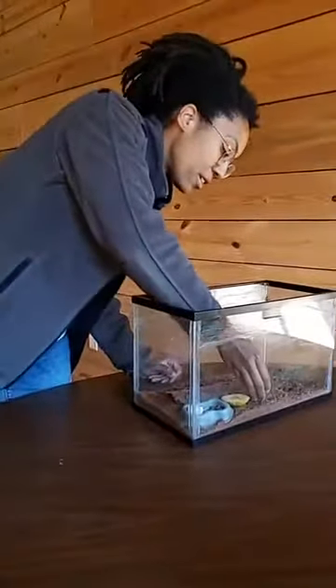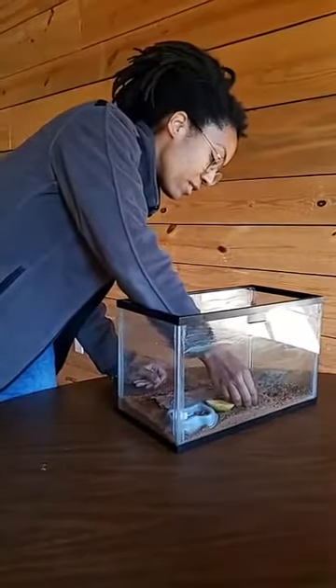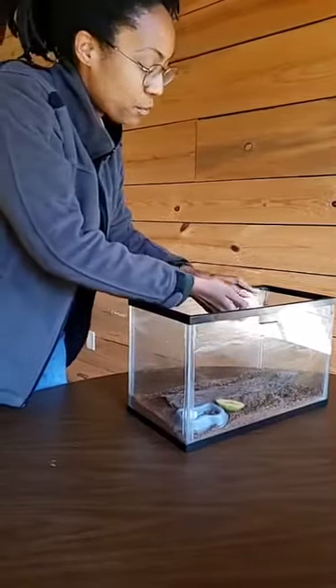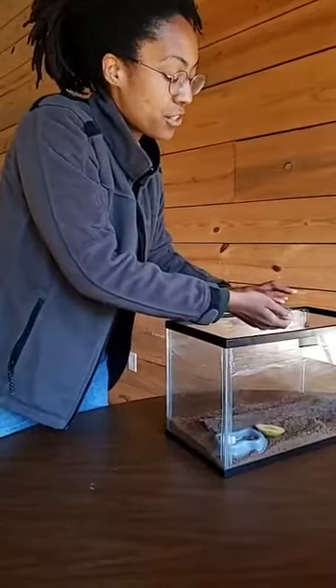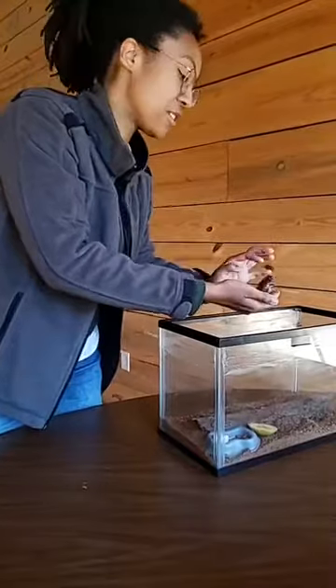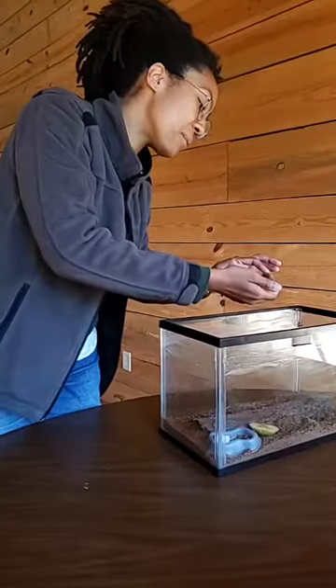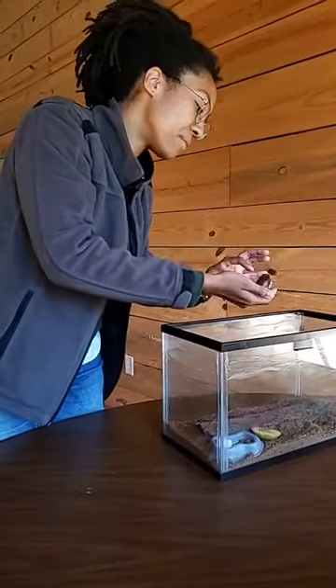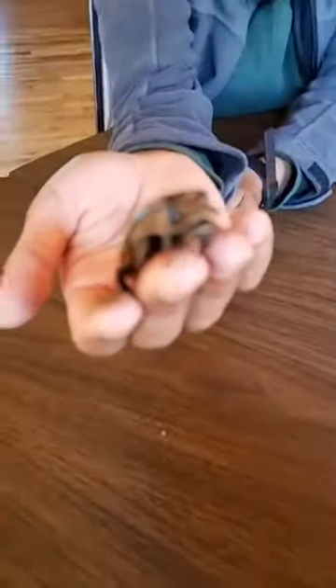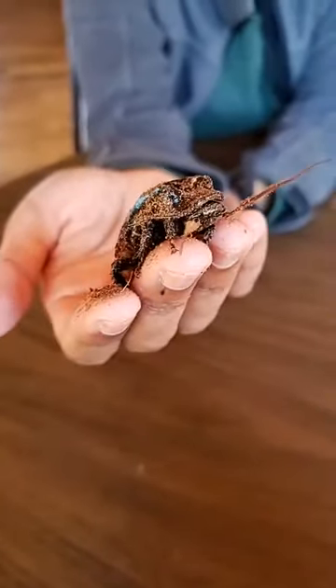There's actually one right here that I can pick up. He's kind of buried himself a little bit in the substrate. Substrate is this kind of loose soil that they're living in — this one is actually made out of coconut fiber. I'm trying to dust him off a little bit so we can see him a little better. There he is.